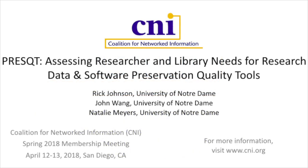Good morning or good afternoon, depending on where your mind and body are. Mine is currently on the East Coast side. So today, my colleagues Natalie, Rick, and I are going to give you an update about our PressQT project.